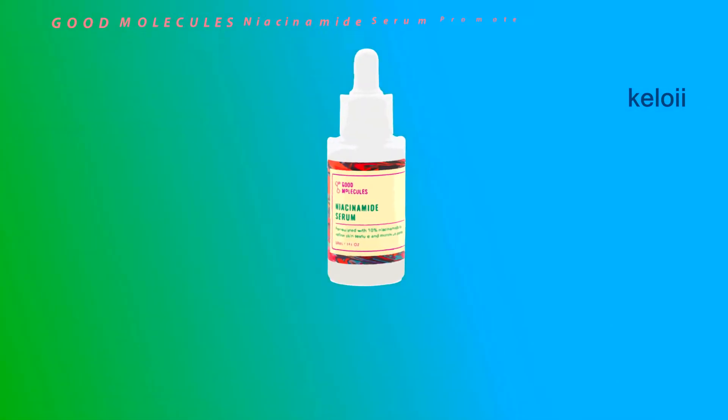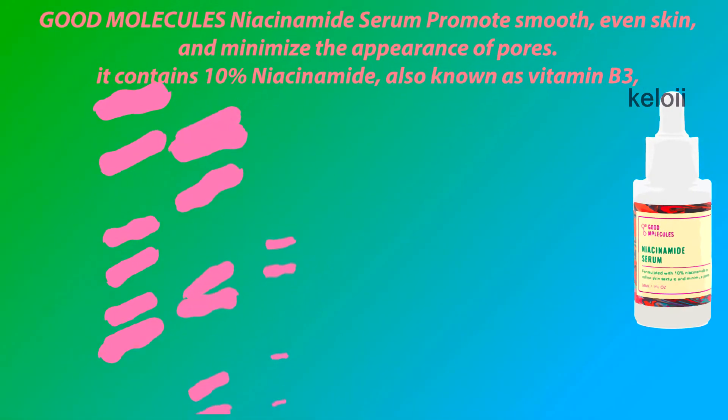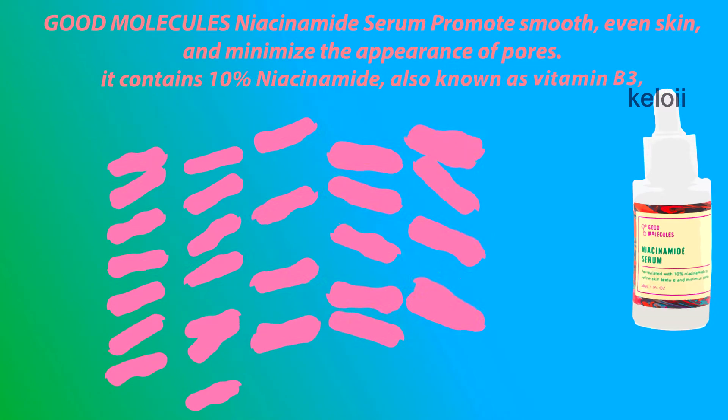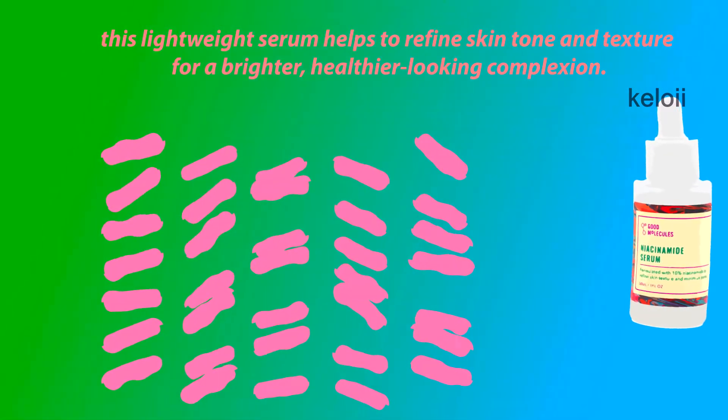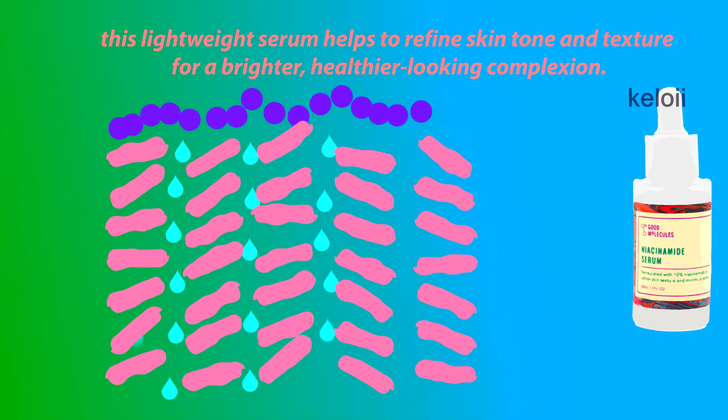Good Molecules Niacinamide Serum promotes smooth, even skin and minimizes the appearance of pores. It contains 10% Niacinamide, also known as Vitamin B3. This lightweight serum helps to refine skin tone and texture for a brighter, healthier looking complexion.